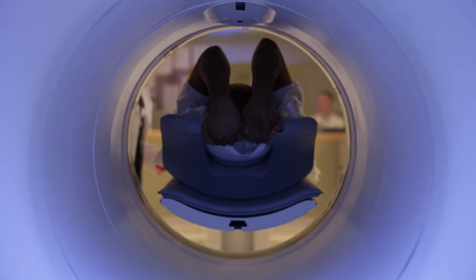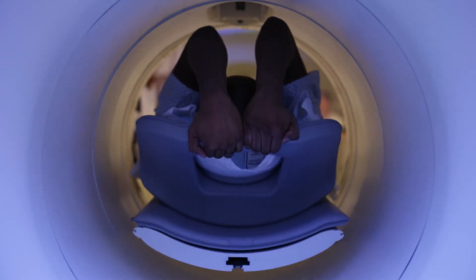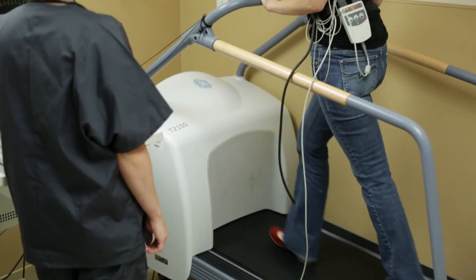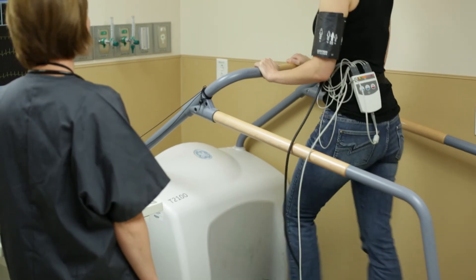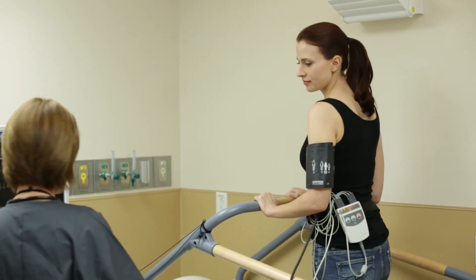Depending on your condition, other tests may be used. These include a cardiac MRI or CT scan of your heart, or a VO2 test to check your body's ability to use oxygen during exercise — a measure of your physical endurance. Repeating some tests, like the echocardiogram, is important, as it shows how you've responded to therapy. If your ejection fraction improves, it will keep you on important heart medications. If it doesn't recover, it's time for important decisions about the next steps to treat your heart failure.